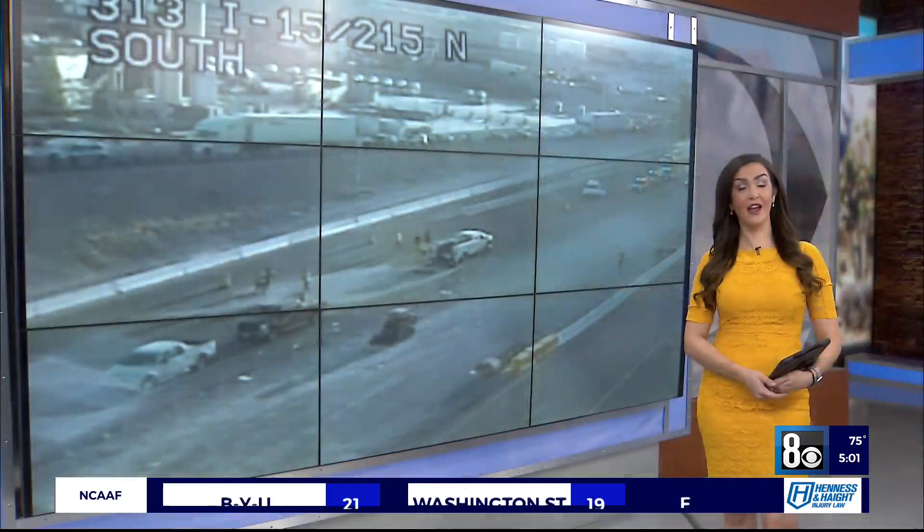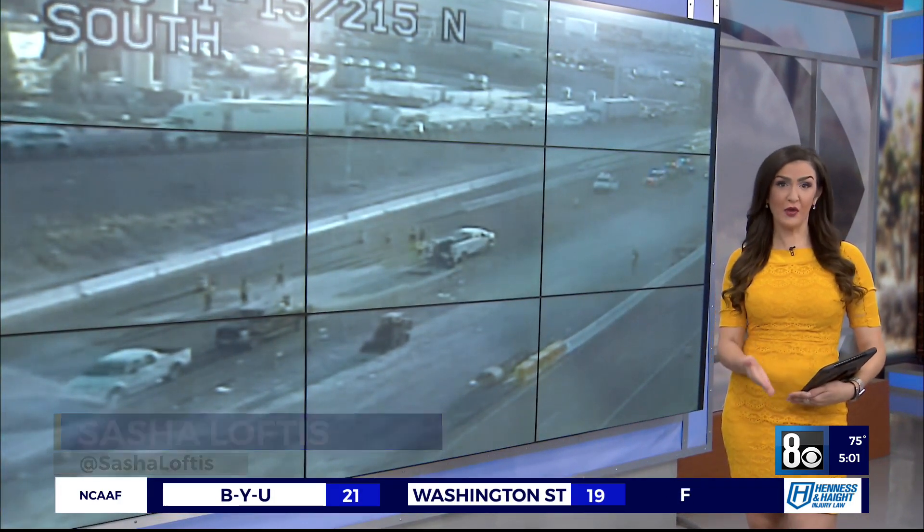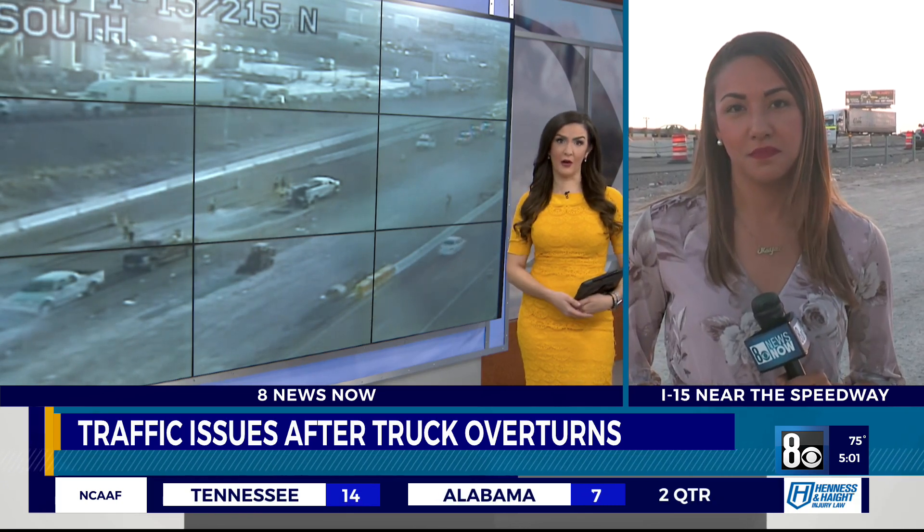We thank you so much for joining us tonight at 5 o'clock. I'm Sasha Loftis. That cleanup has been underway for hours now. Madison Kimbrough joins us live where that overturn happened on the I-15 right near the Speedway. Madison, how's it looking out there now?